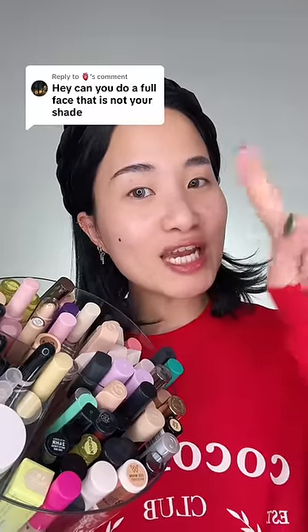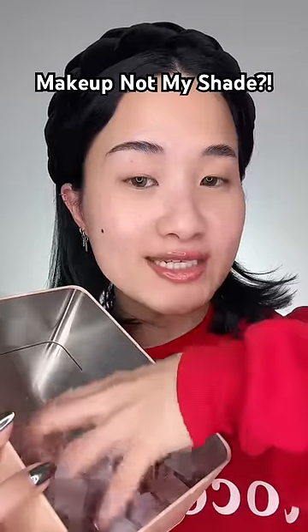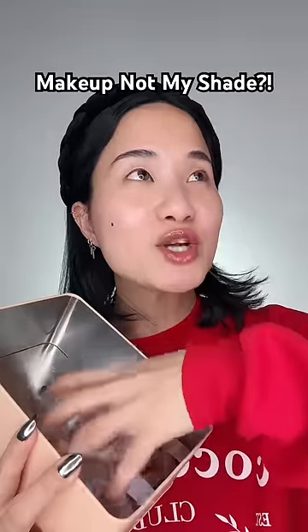Let's hope I don't get canceled for this one. Can you do a full face that is not your shade? I have placed every single shade range inside of this box. We're just gonna randomly pick one out for each makeup step — I just hope I don't regret making this video.